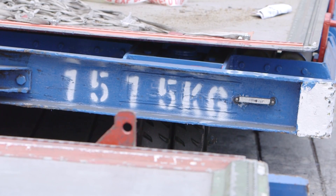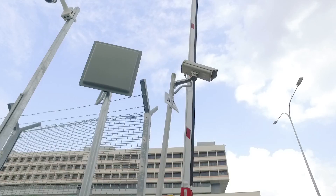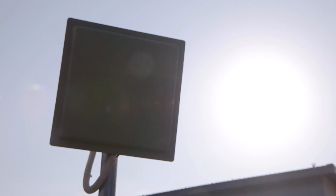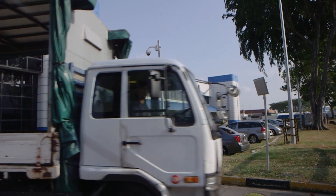Each dolly is installed with a UHF RFID tag and every gate is installed with a long-range UHF RFID reader. When a dolly passes by a gate, this movement of goods is video tagged.